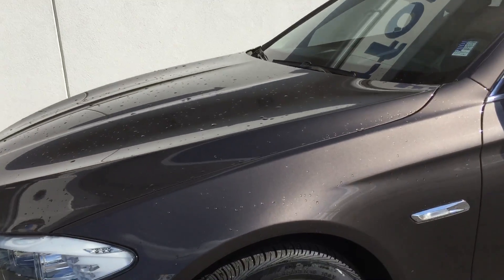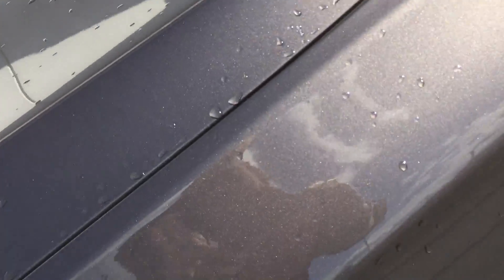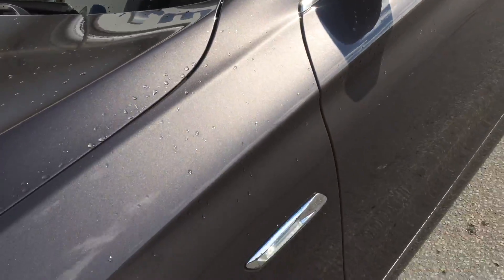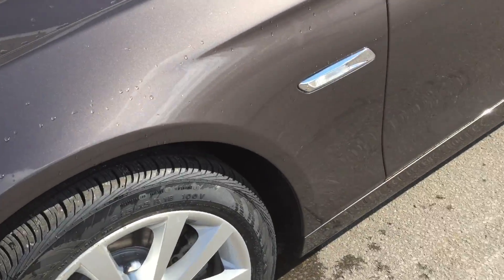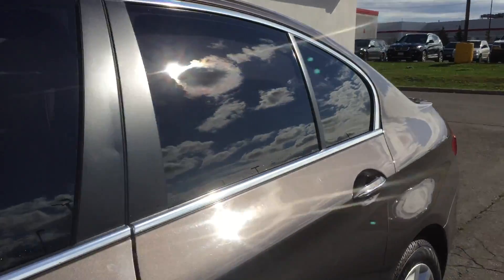This is in a beautiful Havana metallic — it's absolutely gorgeous in color. I'm just going to get up close and personal so you can see it. It's very pretty. It also has the Oyster Dakota interior, and let's take a look inside this beauty.